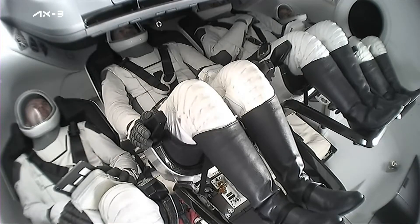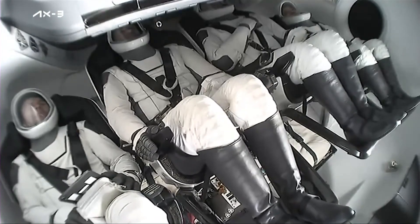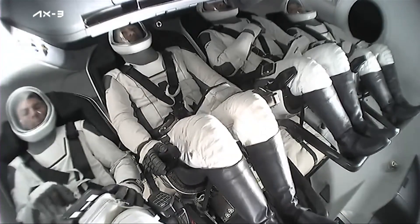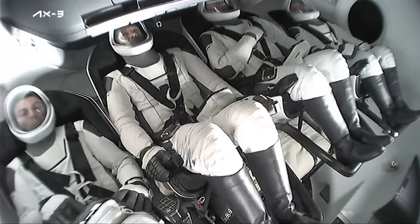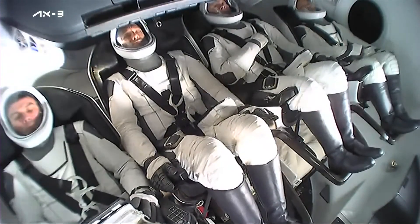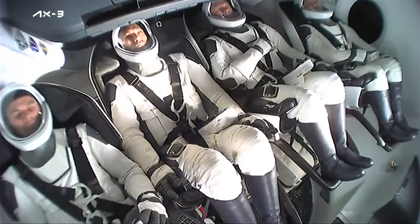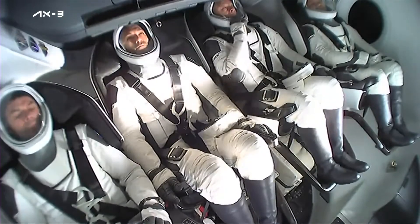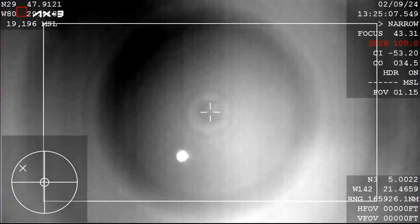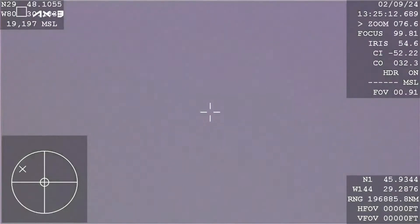Drogue parachutes deploying, and just under a minute after the drogue parachutes deploy. Currently you can see on your screen that they are reconfiguring their seats — the seats are rotating down, and that is happening live right now in preparation for splashdown. Brace for drogue window. The seat rotation was completed, and now they are ready for those drogue parachutes to deploy.